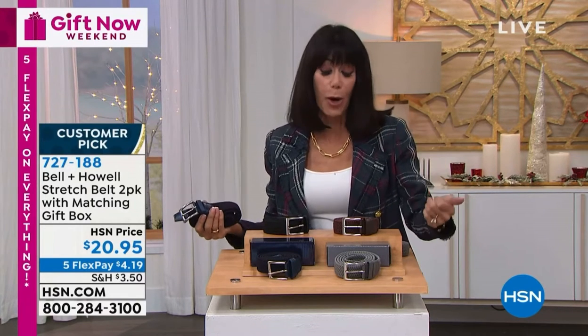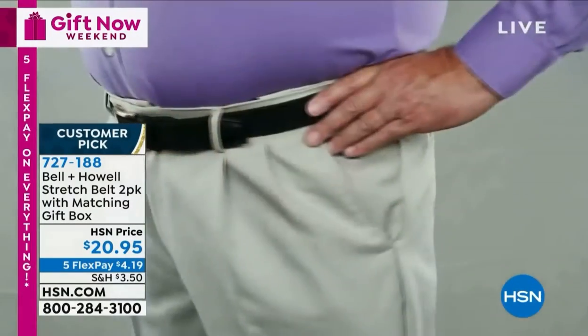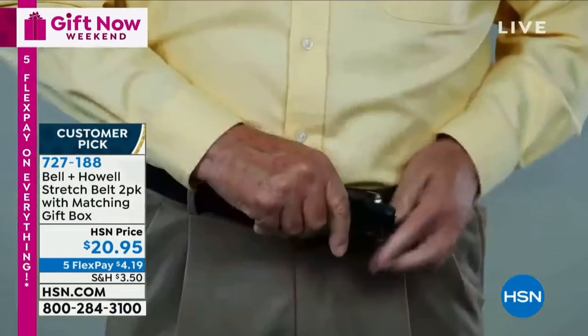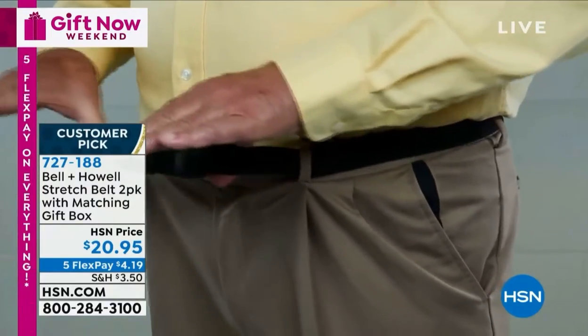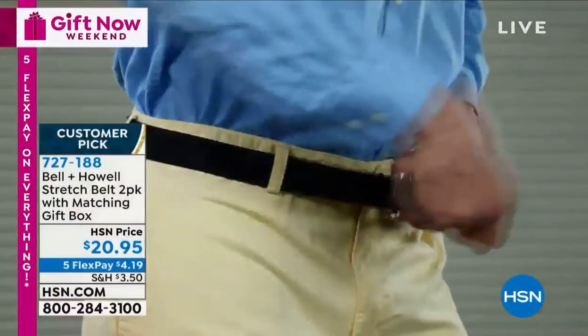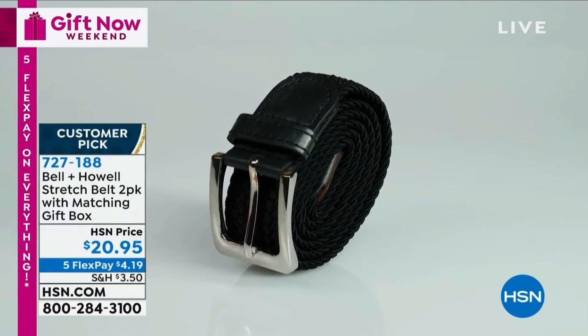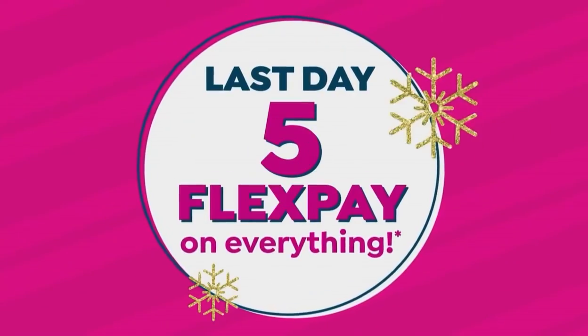We've done belts in the past — I remember the last configuration I bought for my husband, he still wears those belts. So the quality is definitely here. Bell & Howell has been around for over 100 years; they're not going to bring any kind of product that's going to fall apart. You choose gray and navy, or you choose the black and the brown, or you might want to pick up both. Phenomenal stocking stuffers and 4.6 stars — a big customer pick at hsn.com. Stay right where you are; we have a whole fabulous segment here with Chad.